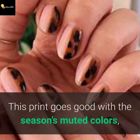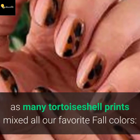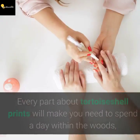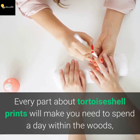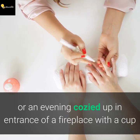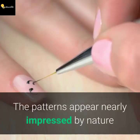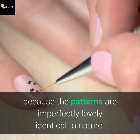This print pairs perfectly with the season's muted colors, as many tortoise shell prints blend all our favorite fall colors — warm oranges, browns, greens, reds, and golds. Every part of the tortoise shell print will make you want to spend a day in the woods, or an evening cozied up in front of a fireplace with a cup of hot cocoa — essentially any activity fall is associated with. The patterns seem nearly inspired by nature, as they are imperfectly lovely, just like nature itself.